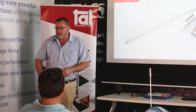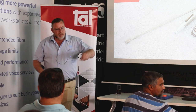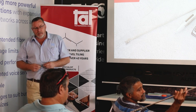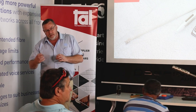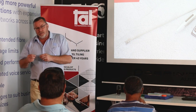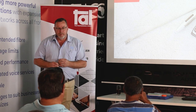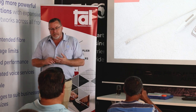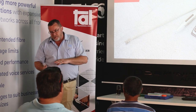Often guys use broom sticks or rebar, but a weighted ball at the end actually makes a significant difference in your inspections. It allows you to identify where your delamination is starting — if it's near surface level or further down.